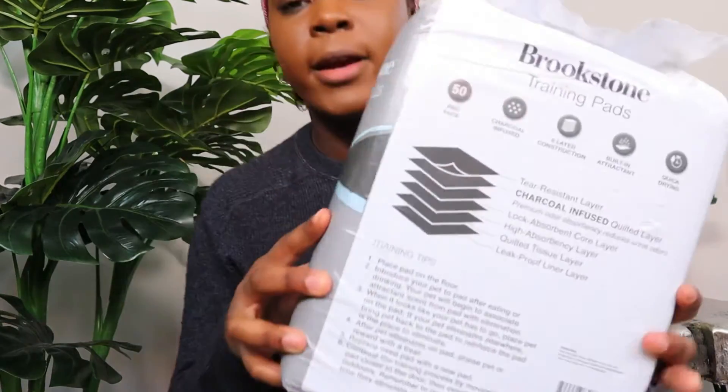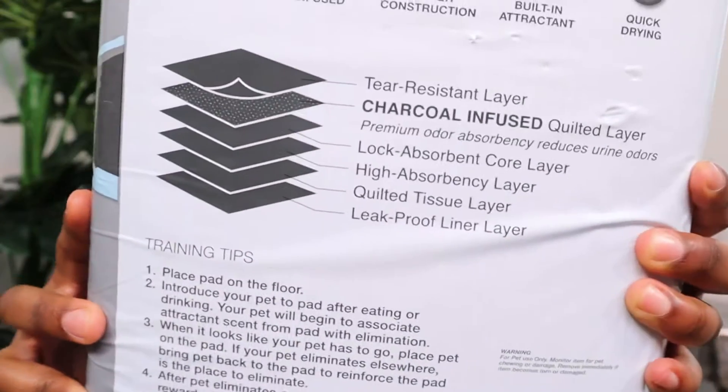These pads have multiple layers and I think they're really good for absorbing. Inside his confinement areas, especially the kennel when he's sleeping at night — one thing I love about this breeder is they give you a blanket that all his litter mates have been on. They've left all their scents on it, so they send you home with one blanket, and this is what he's going to be sleeping with in his kennel.